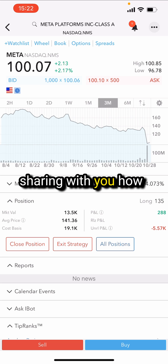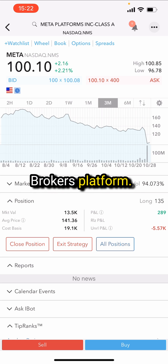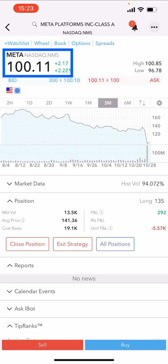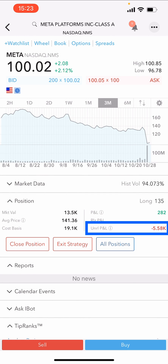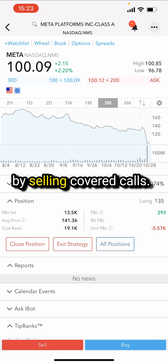In this video, I'll be sharing with you how to sell a covered call on the Interactive Brokers platform. For this example, we'll be using Meta Platforms, where I currently own 135 shares with an average price of $141.36. Meta is trading at around $100 — it released earnings earlier this week and absolutely tanked the stock, so my unrealized P&L is -$5.8k. But while I'm holding the shares, I can generate income by selling covered calls.